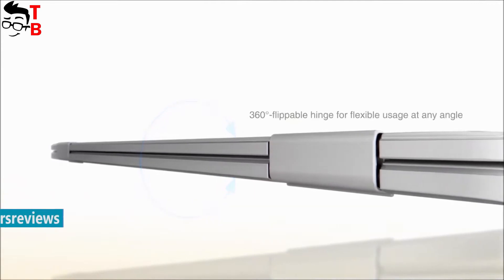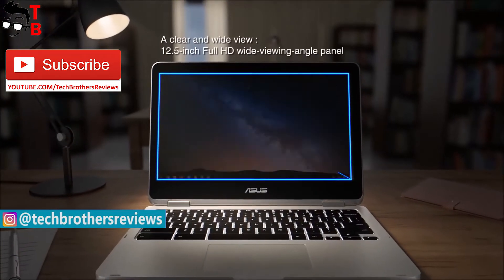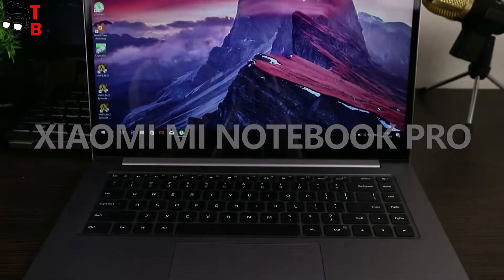Some of them are more powerful and offer more functions, but their price is higher, while others are excellent working machines with an affordable price. First of all, I would like to talk about the new Xiaomi laptop.